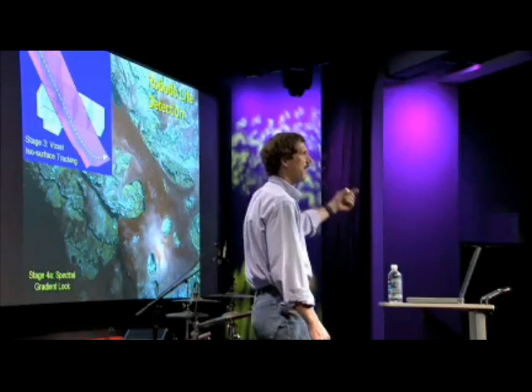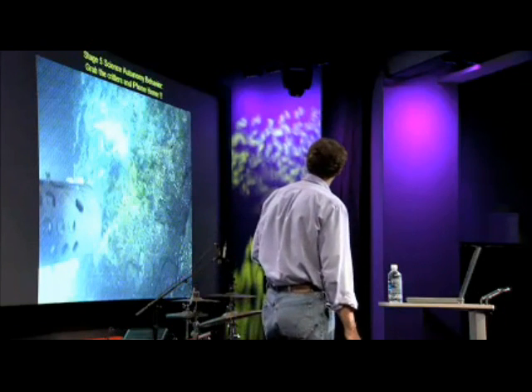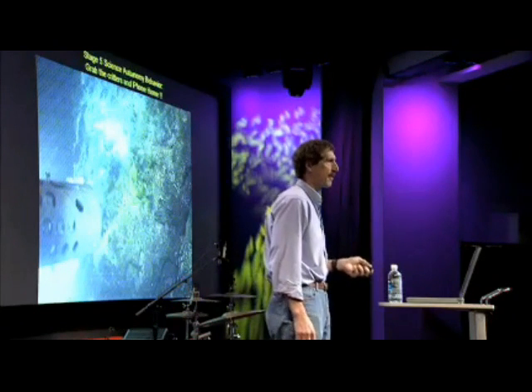We move along the wall in what's called proximity operations, looking for changes in color. If we see something that looks interesting, we pull it into a microscope. If it passes the microscopic test, we go for a collection — we either draw in a liquid sample, or we can actually take a solid core from the wall. No hands at the wheel; this is all behavioral autonomy being conducted by the robot on its own.